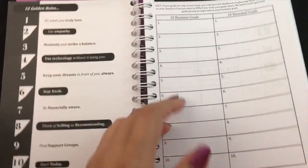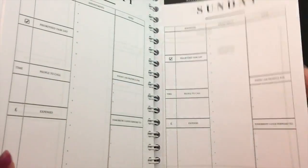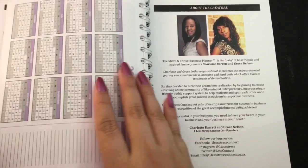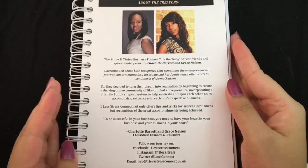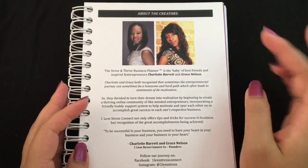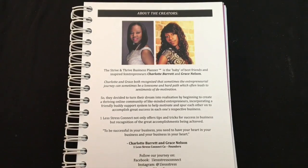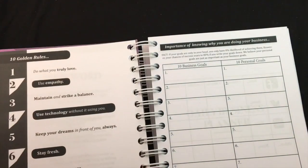Everything inside this planner is black and white. Here are the creators — it's Charlotte and Grace, two best friends who came up with this idea, started this entrepreneurial journey, and want to share it and support other entrepreneurs as well.